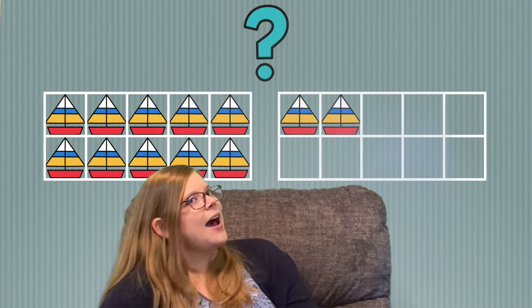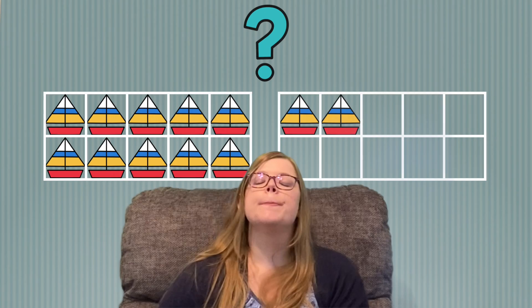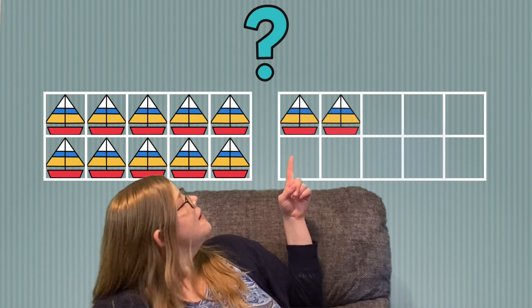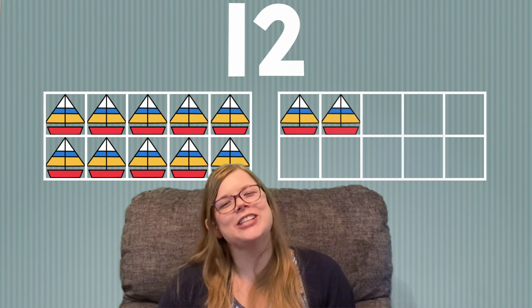Let's see what's next. I see sailboats. How many sailboats do you see? Remember, we can say 10, 11, 12. There are 12 sailboats. Great job!